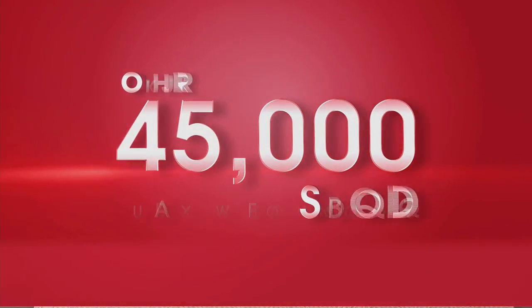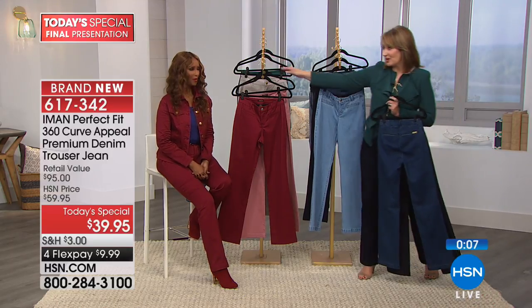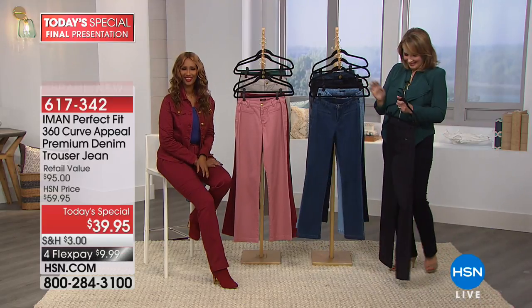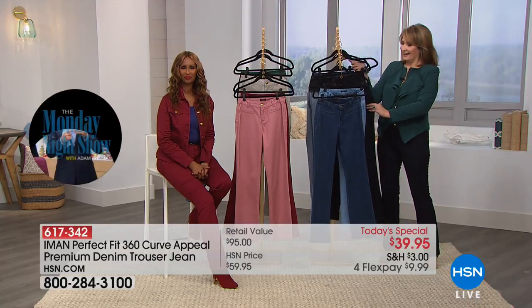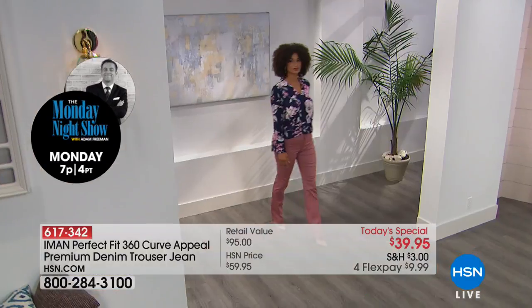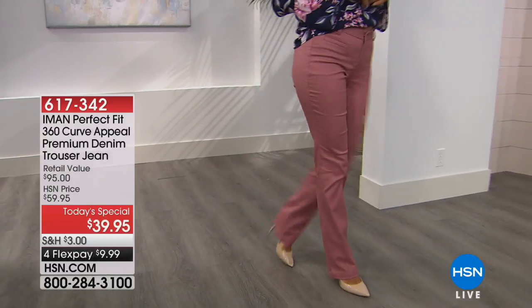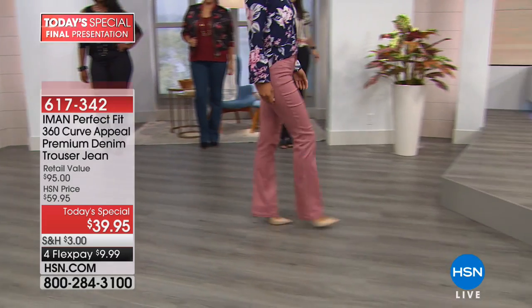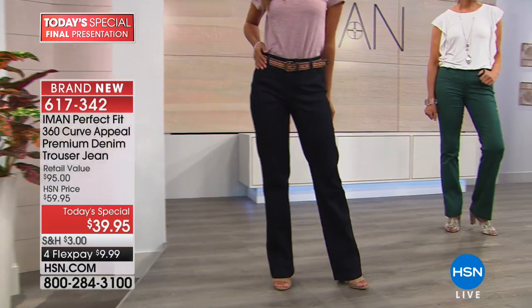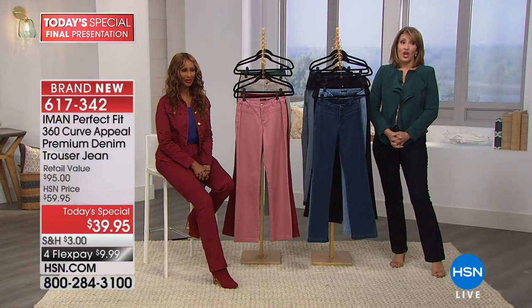With 45,000 already spoken for, caller Ellen in Missouri ordered the deep blush today's special. She says she's curvy and Iman's pants fit her like no other — these are the only pants she's buying. She bought two other pairs of Iman's pants just last month and they fit her curves beautifully. She gets compliments all the time and says these are the best-fitting jeans she's ever bought.